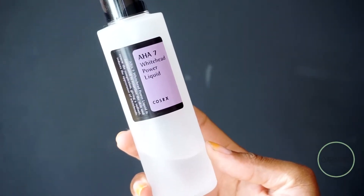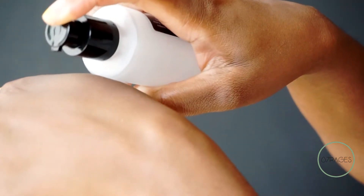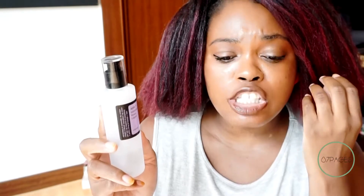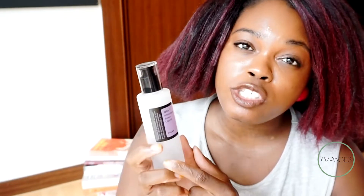We're going to talk about the AHA one first. AHA stands for Alpha Hydroxy Acids, and this one has 7% glycolic acid. It's really great if you're prone to whiteheads — great for resurfacing the skin and making it feel nice, soft, and smooth. You can use this in the daytime or evening. COSRX usually recommends wearing this at night, but if you decide to wear it during the day, which I sometimes do, you definitely want to apply sunscreen. I really enjoyed this product and I'm still working my way through it.